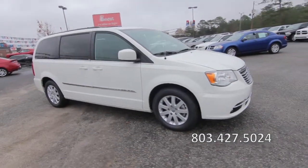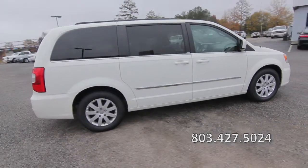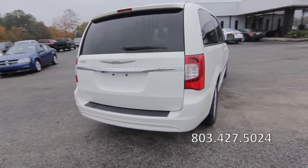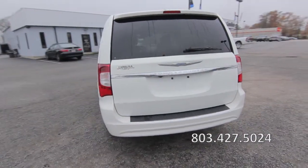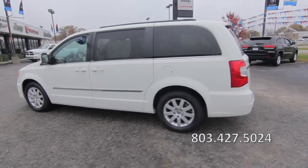This one-owner 2013 Chrysler Town & Country has a clean Carfax report, a 3.6-liter V6 engine with a multi-speed automatic transmission, front-wheel drive, and front-wheel independent suspension.